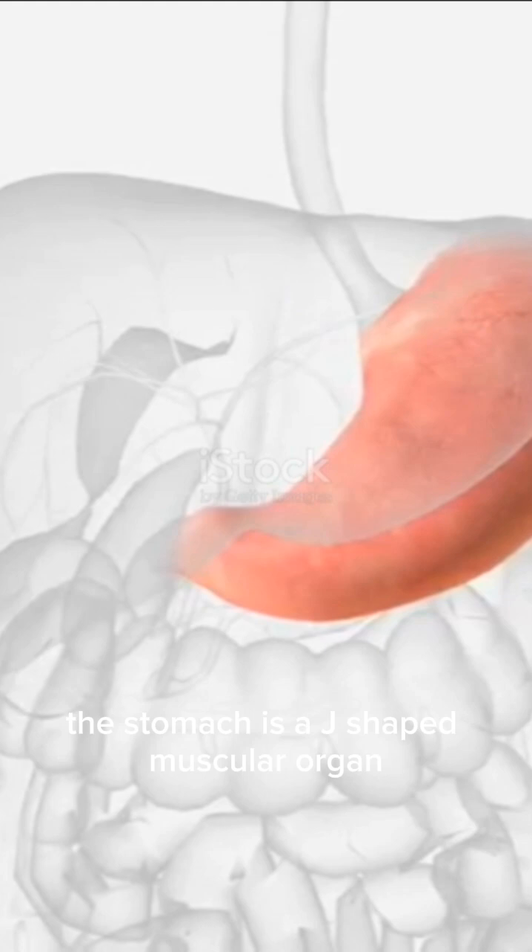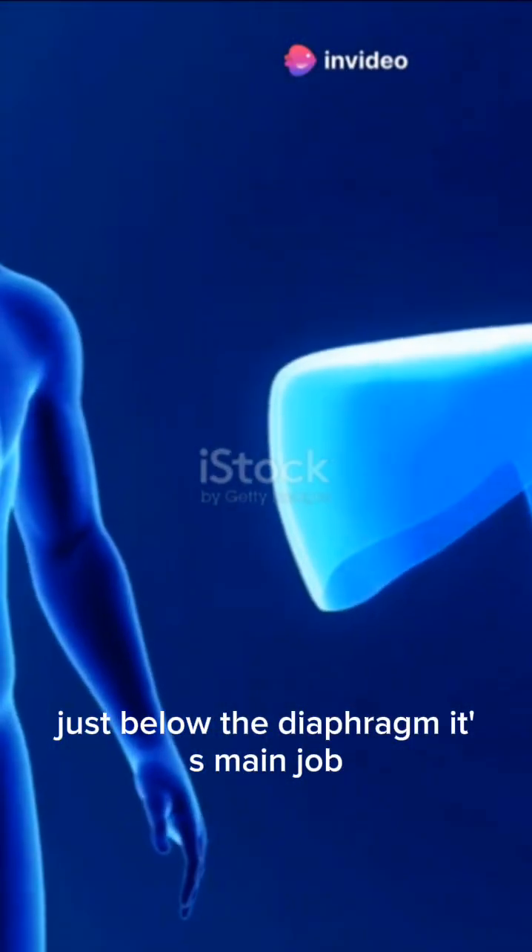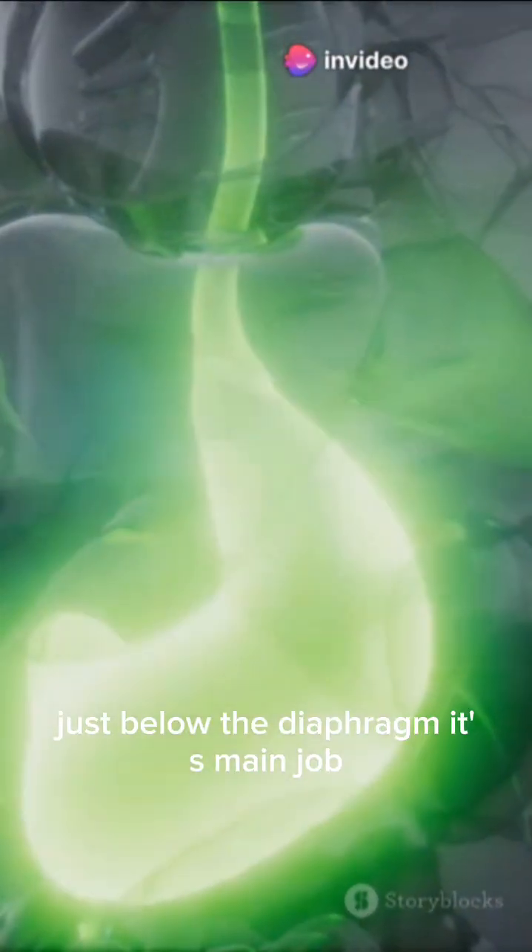The stomach is a J-shaped muscular organ tucked neatly in the left upper quadrant of your abdomen, just below the diaphragm. Its main job?